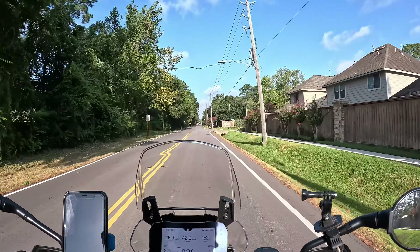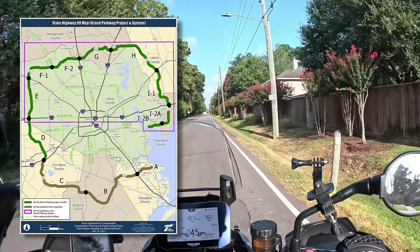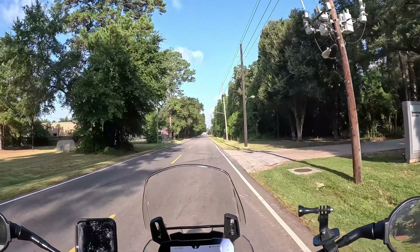I'm going to be taking the 99, which is a long ring road around Houston. So it's kind of boring. I'll pick this up later.